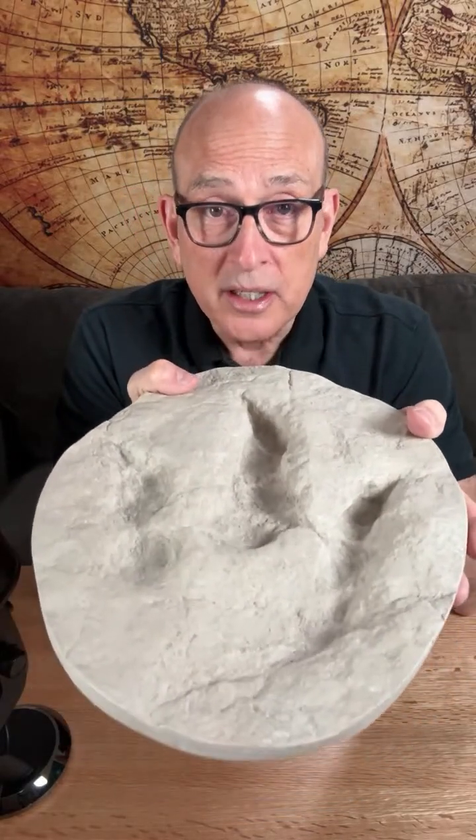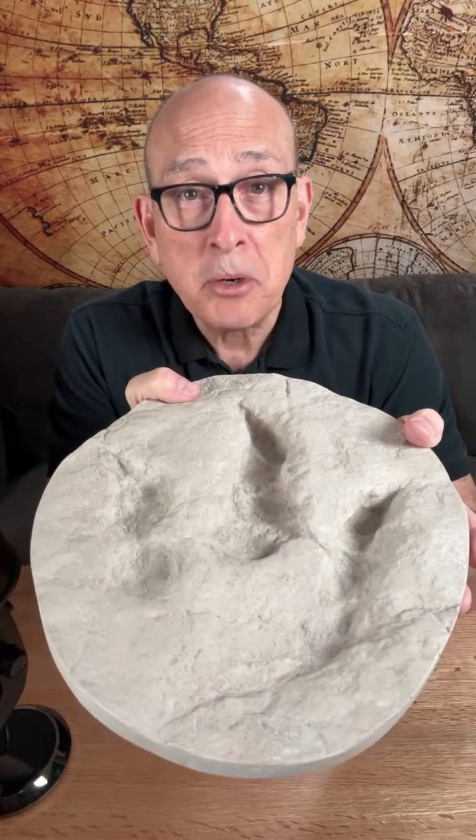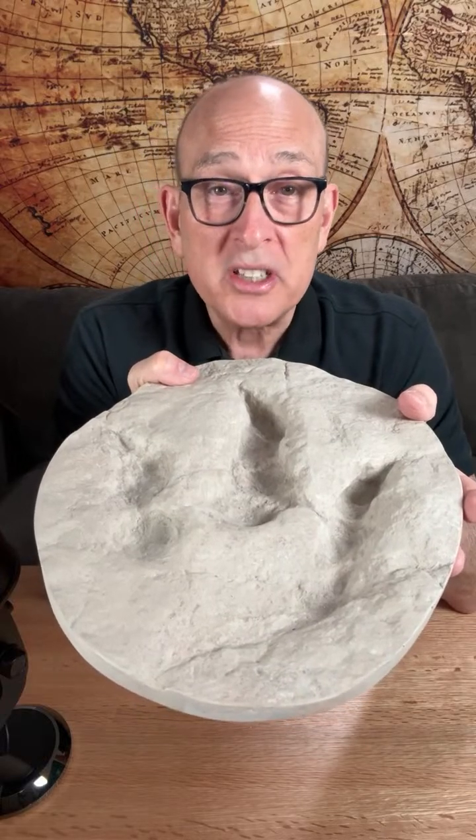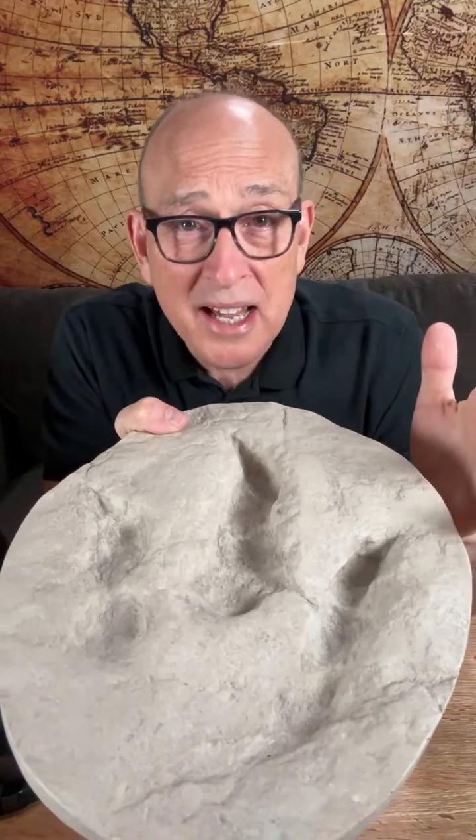This impression was made in limestone mud and is approximately an inch deep here. I have personally measured dinosaur tracks — not in the same area but close by — that were 13 inches deep. You know what that means? That means limestone didn't accumulate over hundreds of thousands of years. It was mud that was brought in and then hardened.